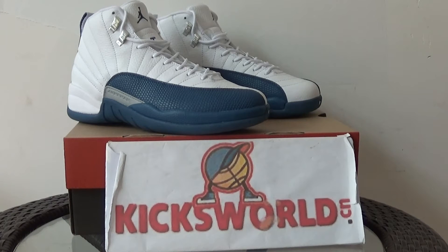Hi guys, this is Vila from Kikiswa.cn. Today I'm going to show you the Jordan 12 French Blue. It is a new shoe of 2016 and we got the sample — it came out this week.